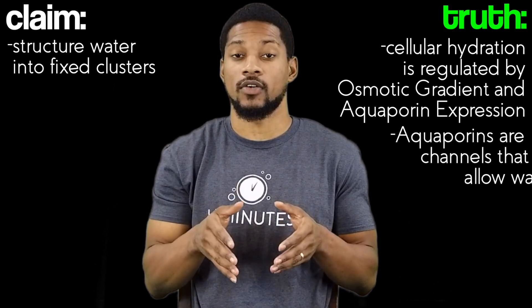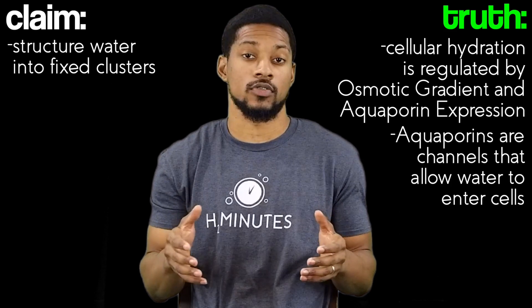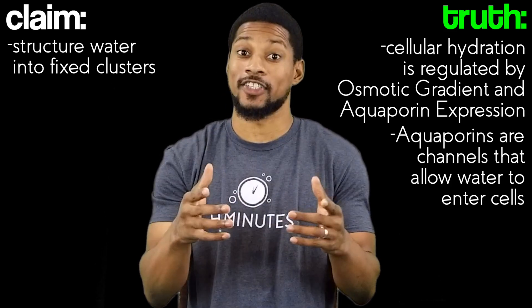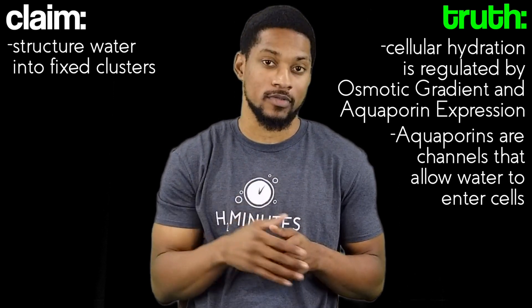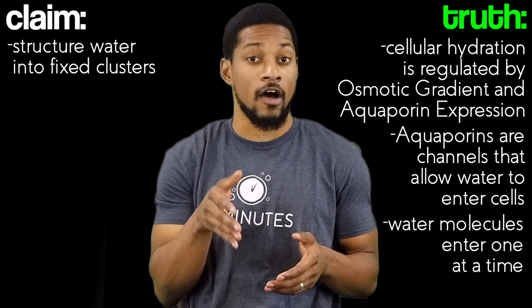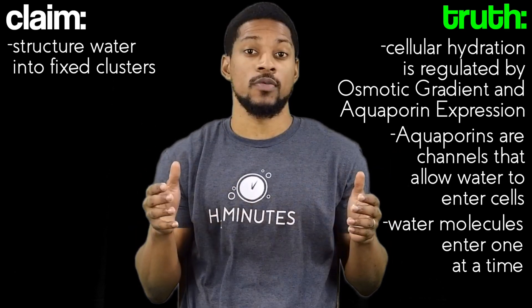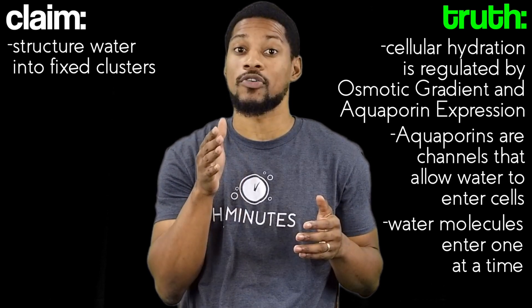Aquaporins are channels in our cells that allow water to enter. They are bi-directional, so water also exits the cells through these channels. The width of an aquaporin is slightly wider than a single water molecule. Aquaporins only allow water molecules to enter the cell one at a time in a single-file fashion. But this does not mean it's a slow process — around 3 billion water molecules file in through the aquaporin per second.